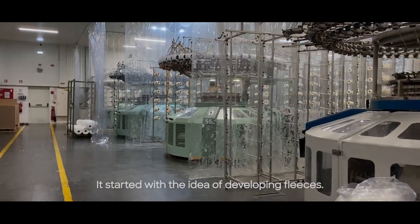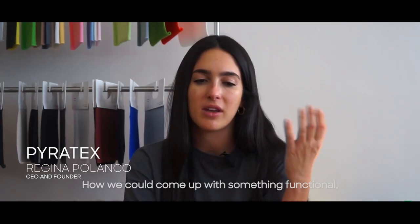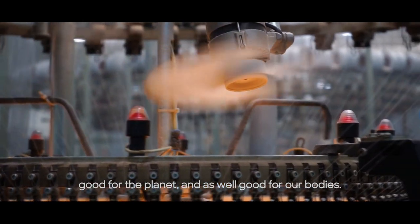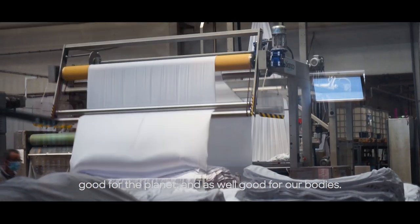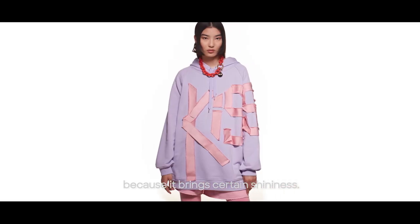It started with the idea of developing fleeces — how we could come up with something functional, good for the planet and as well good for our bodies. We selected a seaweed fiber because it brings a certain shininess.